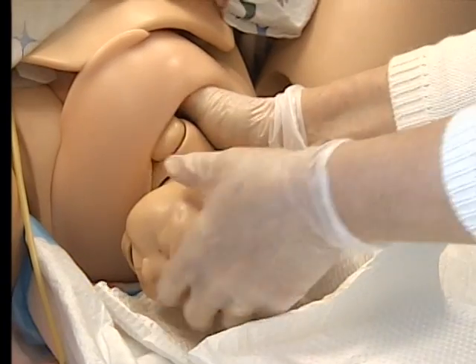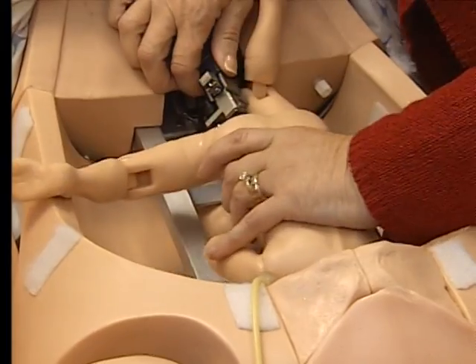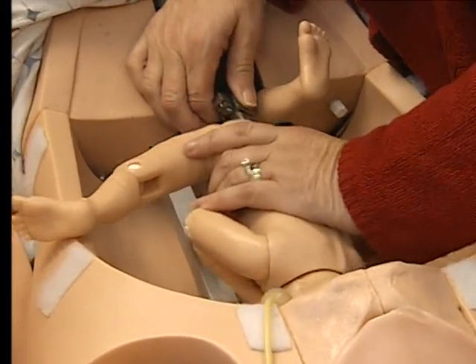But perhaps the most awestruck in the group are the instructors, who have witnessed countless real-life births and are amazed at the technology of today's teaching tools.